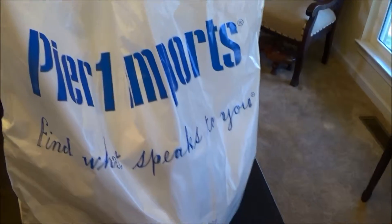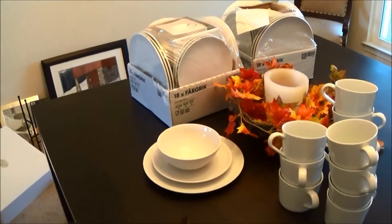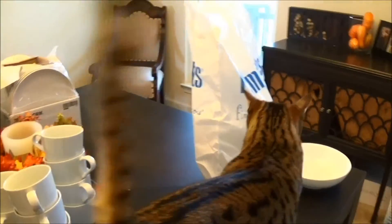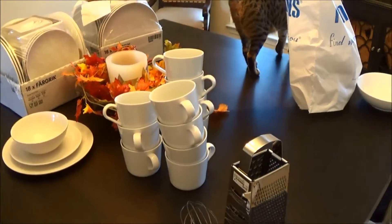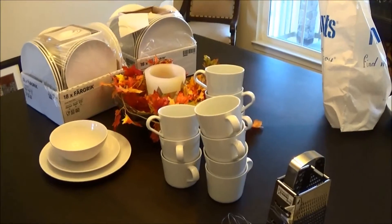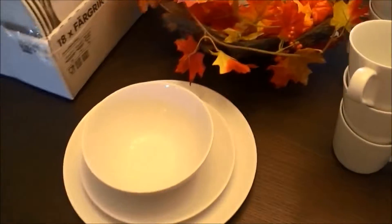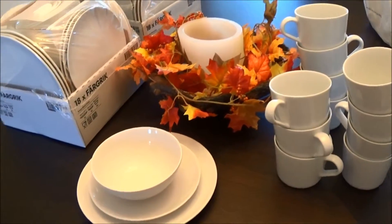That's everything I got. I spent $125 on everything at IKEA and $89 on the stuff from Pier 1, so about $220 to $225 for everything. Not the best price for dishes ever, but these look very similar to ones from Crate and Barrel, and to do the whole set with those would have been almost $700, so way better than that.